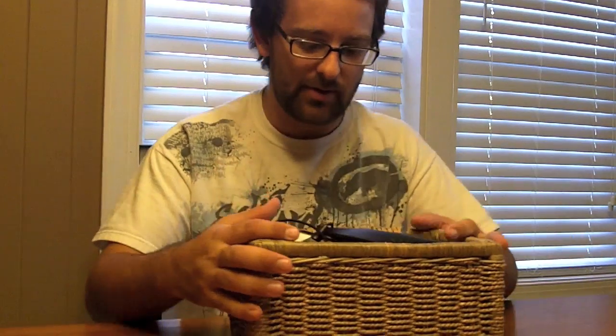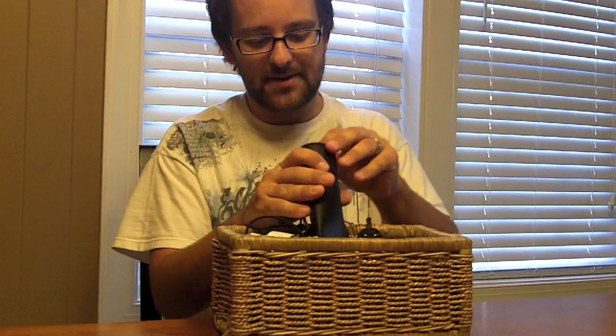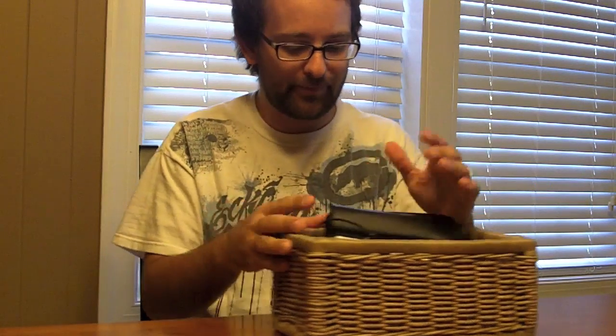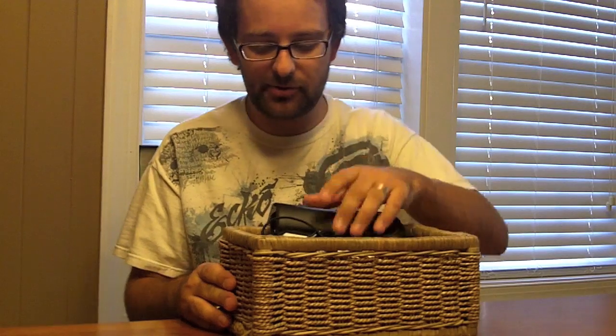I think we all have one of these, whether it's just some knickknacks tucked away in a shoebox, or a junk drawer or something. Today we're going to go through my junk box and see what I have in here, and I'd encourage you to leave a comment with what you have in your junk box.